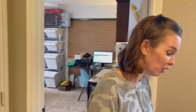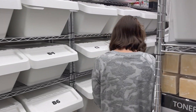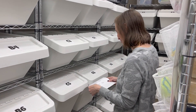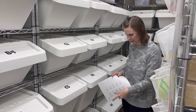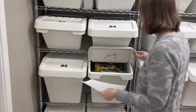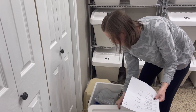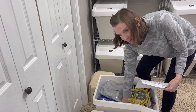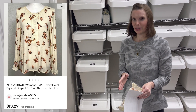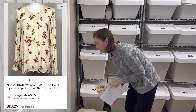Next is a shirt — the brand is Altered State, and we got it at a garage sale. I didn't write down exactly what we paid, just a dollar sign, so I'm pretty sure we paid a dollar. It's in bin A6. It's a peasant top with squirrels all over it — really cute. Altered State sells pretty well for us, but I would have picked this up regardless of brand just because of the squirrel pattern. I think it would have sold for the pattern alone.